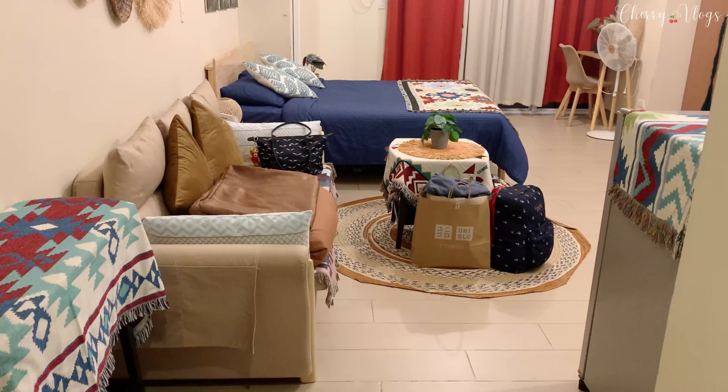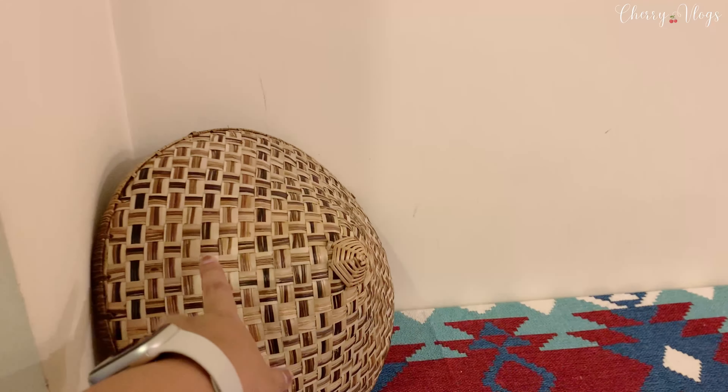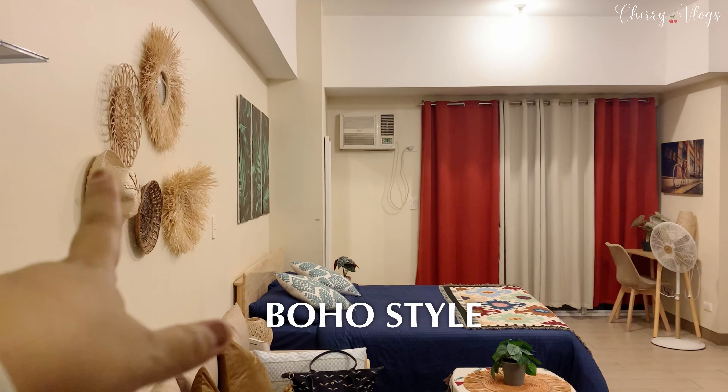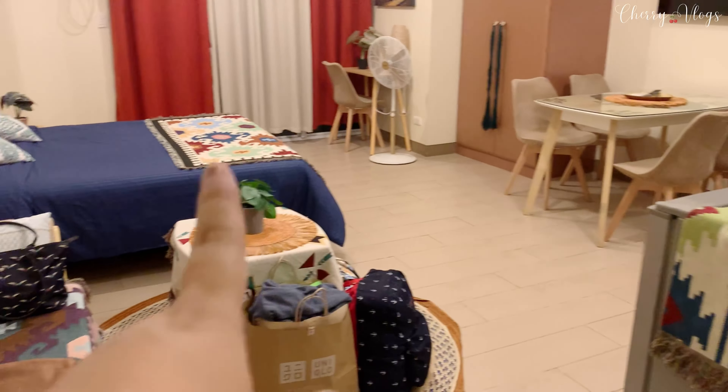By the way, I'm doing the room tour now as we're about to check out because when I arrived I was too tired, and after that it was occupied already. So now it's empty and cleaned up to the same state as check-in. Coming in, there's a console table on the left with a cute salakot design. The Airbnb has a boho style — boho designs on the wall and fabric details.